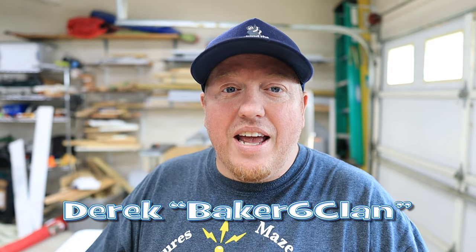Hey Cachers, Derek here at BreakSixClan. Today I'm going to be telling you about a special collaboration that I'm working on for a smart cache that's not going to be hidden here in the U.S., but going to be someplace else in the world. Let's get started.